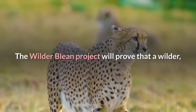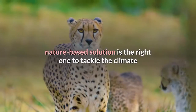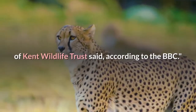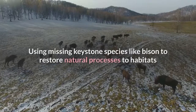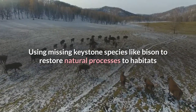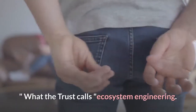"The Wilder Bleen project will prove that a wilder, nature-based solution is the right one to tackle the climate and nature crisis we now face," Paul Hottaway of Kent Wildlife Trust said, according to the BBC. "Using missing keystone species like bison to restore natural processes to habitats is the key to creating bio-abundance in our landscape" — what the Trust calls ecosystem engineering.